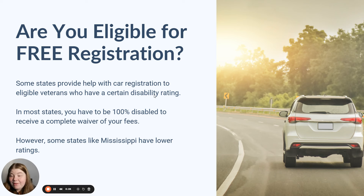Some states provide help with vehicle registration for eligible veterans who have a certain disability rating. In most states, you have to be 100% disabled to get a complete waiver of fees, but that's not true in all states. I've seen it as low as 50% disability rating with the VA, and even some states that don't necessarily require you to meet a certain rating criteria. So if you are a veteran with a disability rating from the Department of Veterans Affairs, this is definitely something you're going to want to pay attention to.